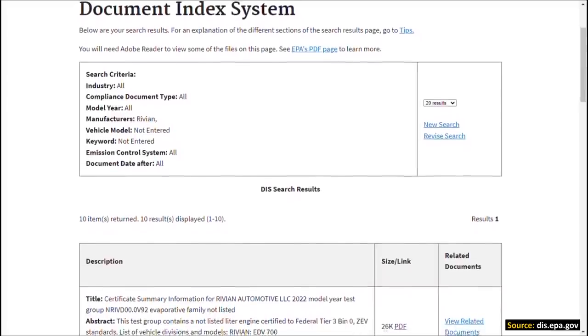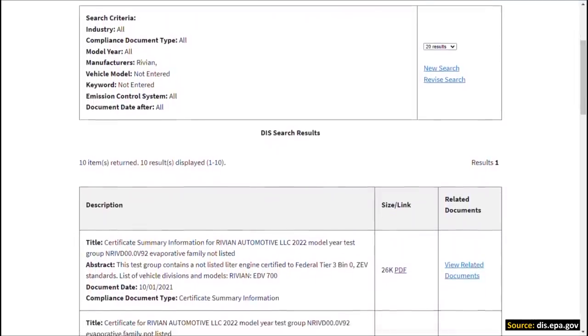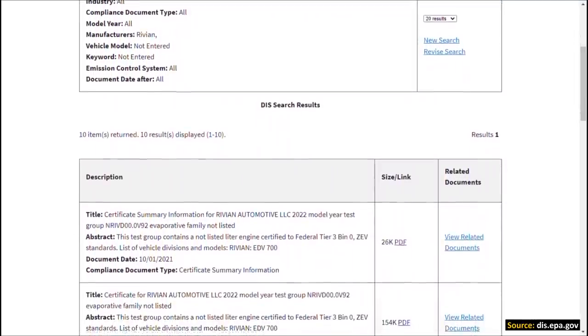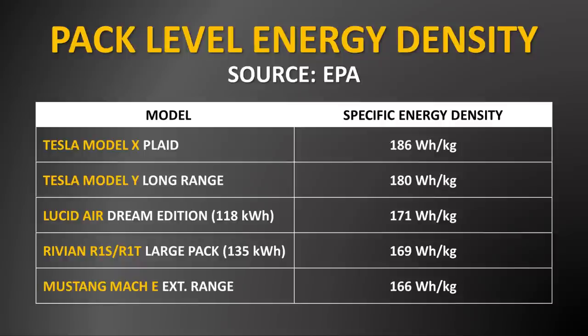and Tesla's Model X, Model Y, the Lucid Air, and also the Mustang Mach-E. Based on official EPA certification filings, the Rivian R1T and the R1S have a pack-level energy density of around 169 watt hours per kilogram. This compares to, for instance,